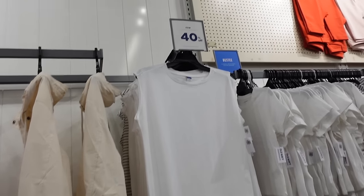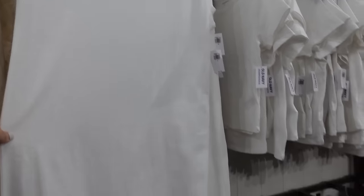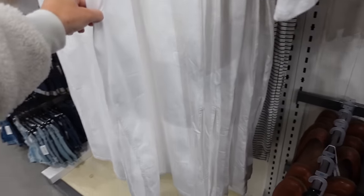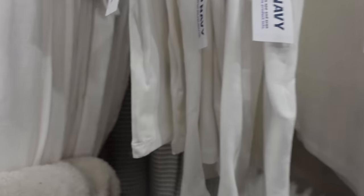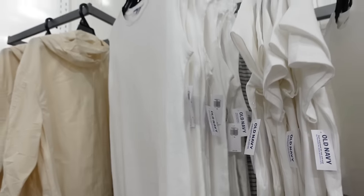Also new sleeveless dresses — these are also 40% off. They have that higher neckline, sleeveless, relaxed fit. Has the slit on one side with the seam detailing. In white, also comes in that white and navy stripe, regularly $24.99 and then 40% off.